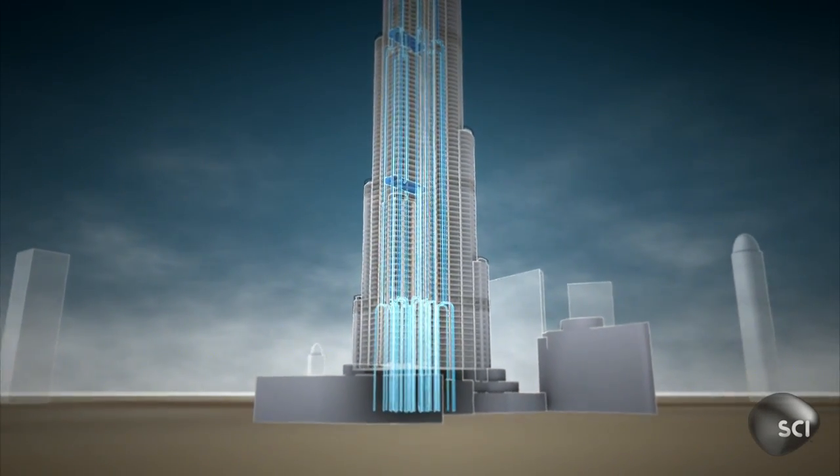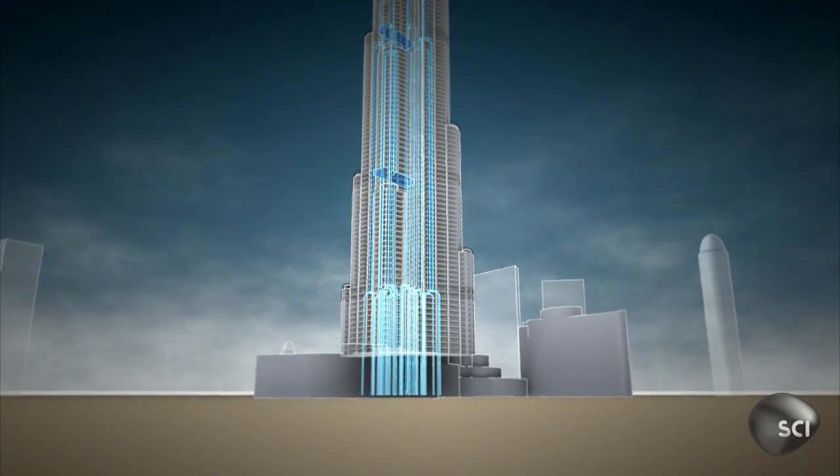Almost a quarter million gallons of water a day pass through the building — enough to keep its inhabitants happy.